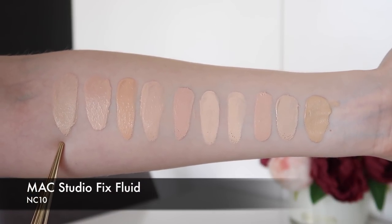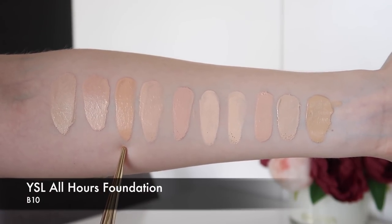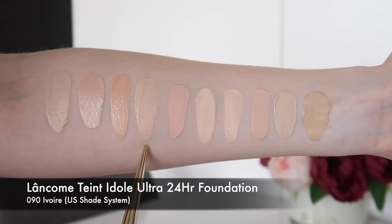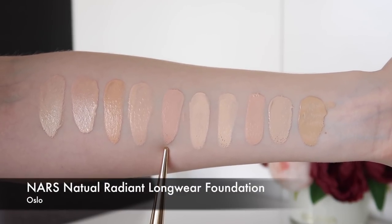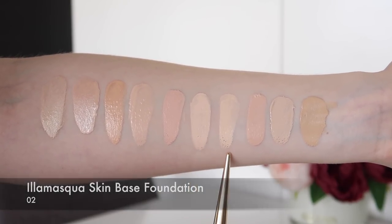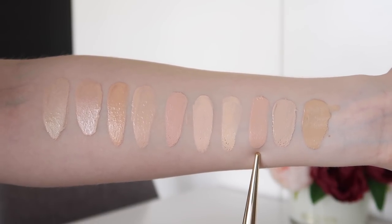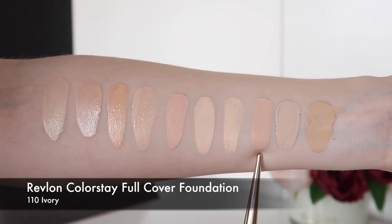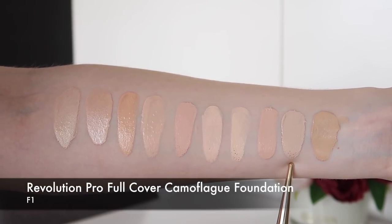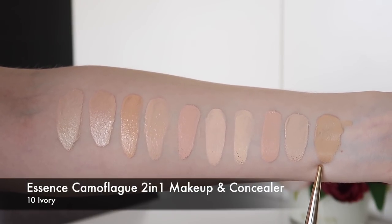We're starting again with MAC's Studio Fix Fluid in NC10 as a reference. This is MAC's Studio Fix Fluid in NW10. This is the YSL All Hours Foundation in B10. This is the Lancôme Teint Idole Ultra 24 Hour in 090 Ivory. This is the NARS Natural Radiant Longwear Foundation in Oslo. This is the Illamasqua Skin Base in O2. This is the Cover FX Natural Finish Oil Free Foundation in N0. This is the Revlon Colorstay Full Cover Foundation in 110 Ivory. This is the Revolution Pro Full Cover Camouflage Foundation in F1. And this is the Essence Camouflage 2-in-1 Makeup and Concealer in shade 10 Ivory.